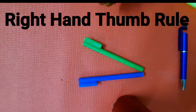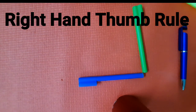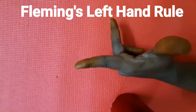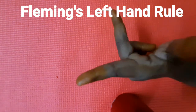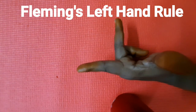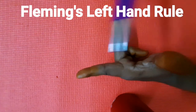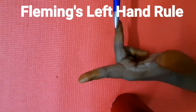This rule is applicable in all cases. But when the direction of velocity and the direction of magnetic field are perpendicular to each other, we use another rule called Fleming's left-hand rule. In Fleming's left-hand rule, you have to stretch the three fingers of your left hand — thumb, forefinger, and middle finger — in three mutually perpendicular directions. The thumb shows the direction of force, the forefinger shows the direction of magnetic field, and the middle finger shows the direction of motion of the charged particle.